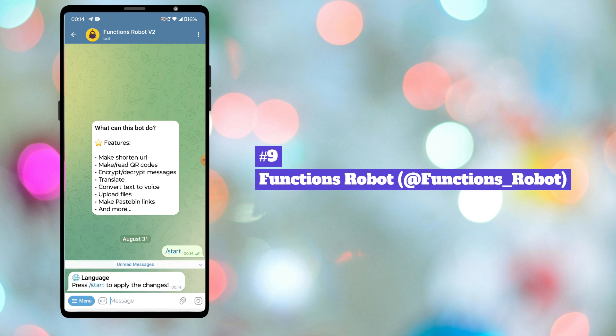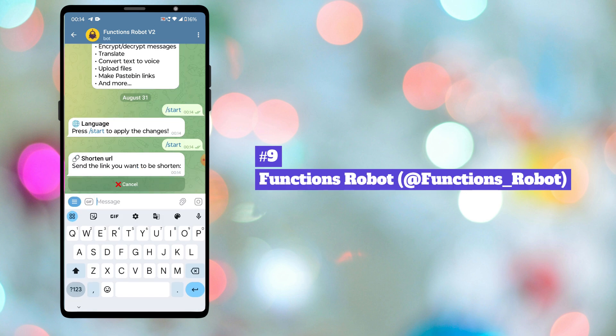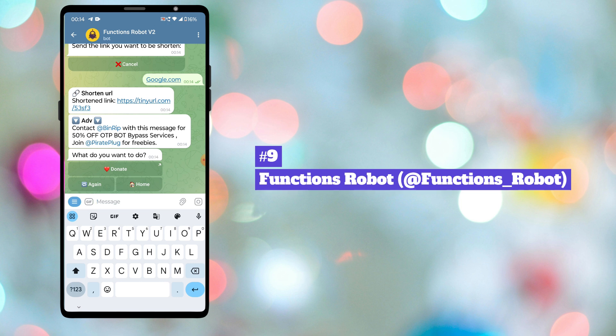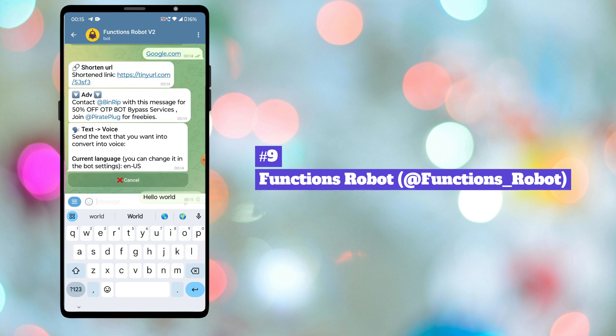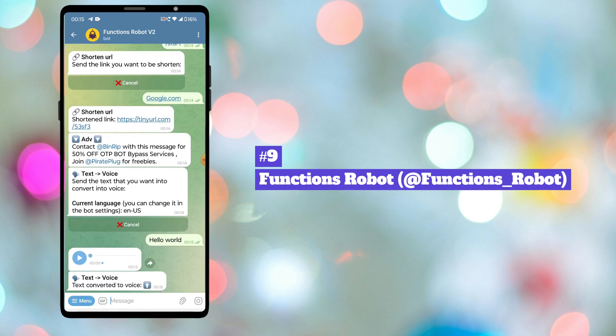Ninth bot in our list is Functions Robot. This is an all-in-one utility bot. There are more than 25 tools in this bot. With this bot you can make short URLs, create or read QR codes, encrypt or decrypt messages, translate messages, convert voice to text, generate passwords, rename files, use TrueCaller, convert images to stickers, and many more.